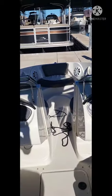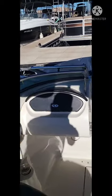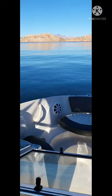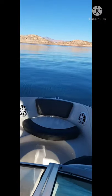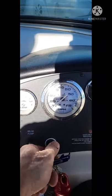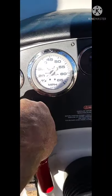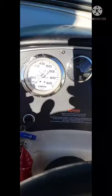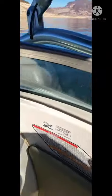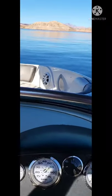I will be water testing this and taking it for a ride so you can see how it performs on the water. We are out here on the water ready to water test this 2007 Sea Ray 185 sport. This boat starts with a simple turn of the key — starts every single time. Just putting it in gear will get you moving.